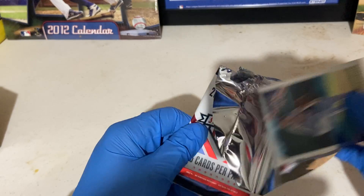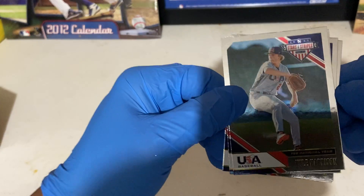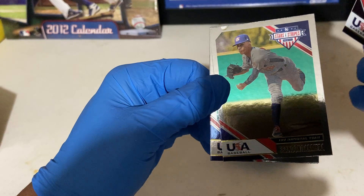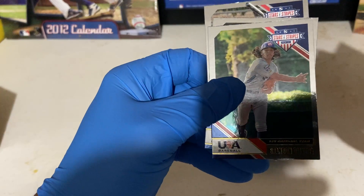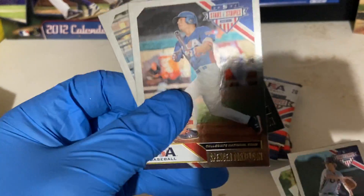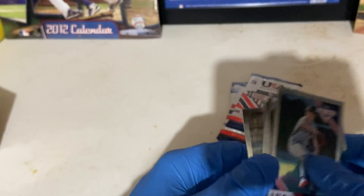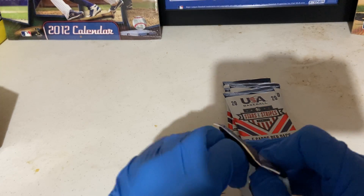Let's see what young guys they have in this box. We're looking at Kyle Harrison, Brandon Berra - I just butchered that guy's name - Brandon Olivera, Spencer Torkelson, and Tamar Johnson. Okay here we go everybody.